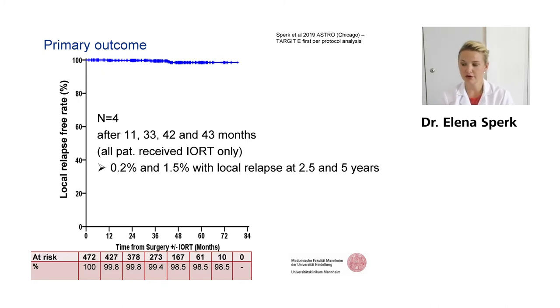The four recurrences occurred at 11, 33, 42, and 43 months after surgery. All of these patients had IRT as a single treatment, so as an APBI. This resulted in 0.2% local relapse at 2.5 years, which was the main outcome here in this per-protocol analysis. We had 1.5% after five years based on the Kaplan-Meier method.